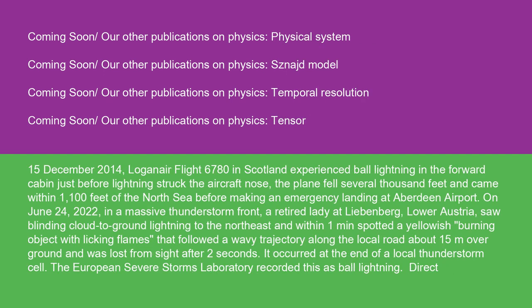On December 15th, 2014, Logan Air Flight 6780 in Scotland experienced ball lightning in the forward cabin just before lightning struck the aircraft's nose. The plane fell several thousand feet and came within 1,100 feet of the North Sea before making an emergency landing at Aberdeen Airport. On June 24th, 2022, during a massive thunderstorm front, a retired lady at Liebenberg, Lower Austria, spotted a yellowish burning object with licking flames that followed a wavy trajectory along the local road about 15 meters overground and was lost from sight after two seconds. The European Severe Storms Laboratory recorded this as ball lightning.